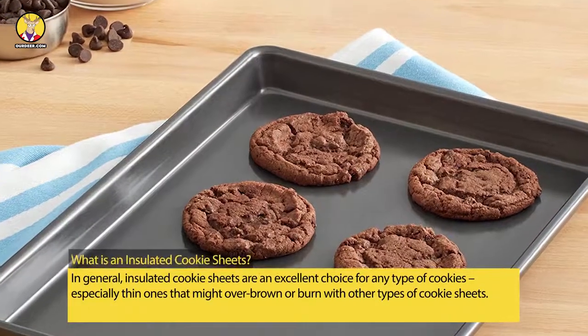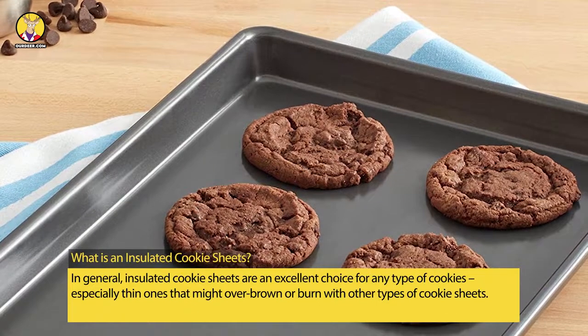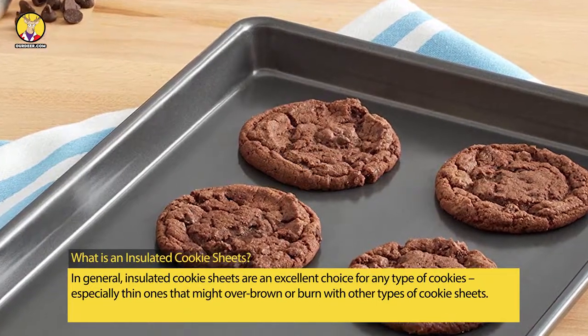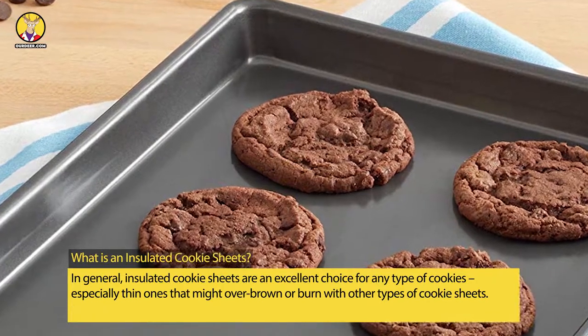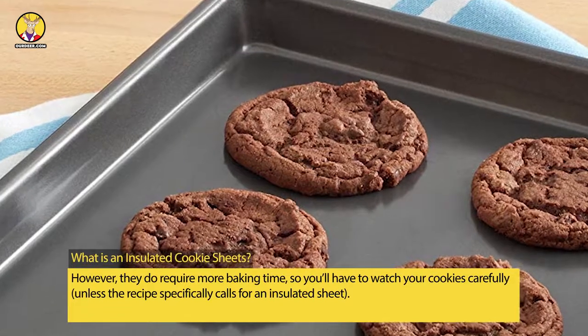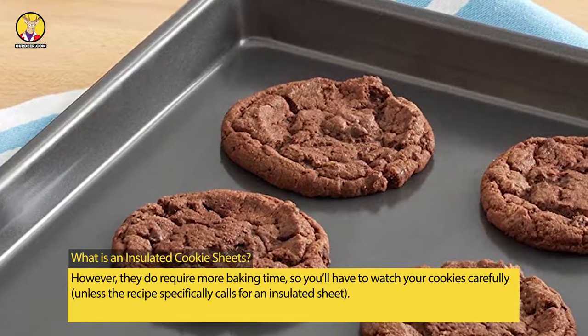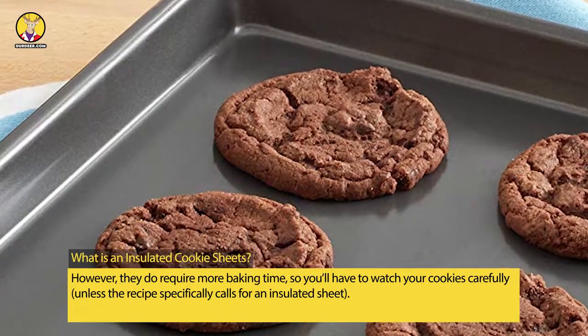What is an Insulated Cookie Sheet? In general, insulated cookie sheets are an excellent choice for any type of cookies, especially thin ones that might over-brown or burn with other types of cookie sheets. However, they do require more baking time, so you'll have to watch your cookies carefully, unless the recipe specifically calls for an insulated sheet.